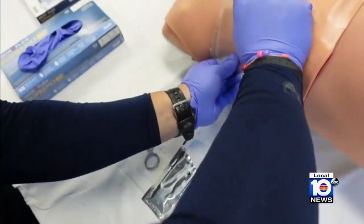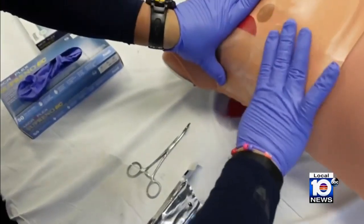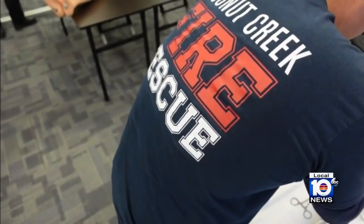We're going to put a patch on that, and we're going to prevent air from going back in. But the key to that is we're going to be able to let air out, so that pressure inside the chest is not going to build back up again.